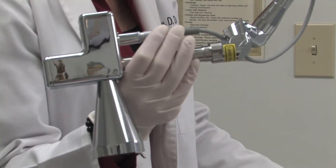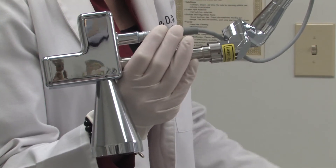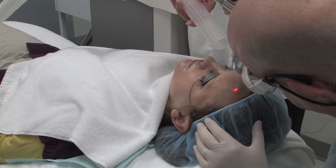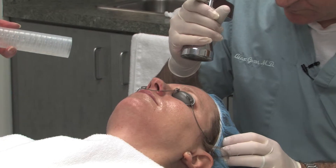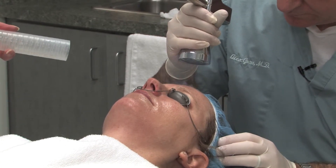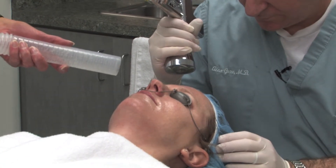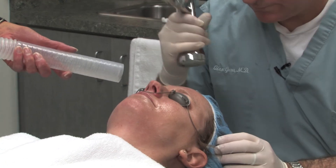The beautiful thing about this machine is that regardless of whether we're doing a micro laser peel or profractional resurfacing, we can set the intensity on the laser to do either a deeper, more aggressive treatment for people who have more significant issues, or we can do very mild treatments for patients whose issues are not as significant.